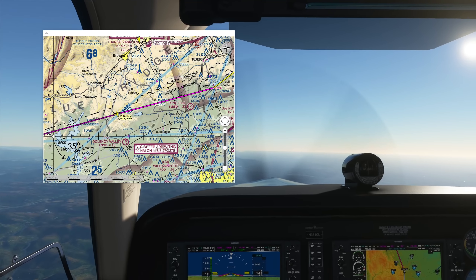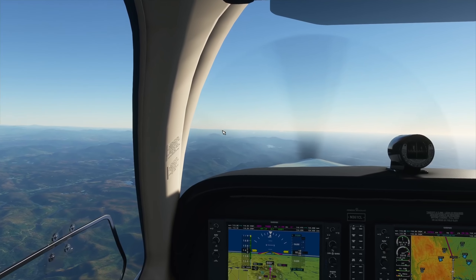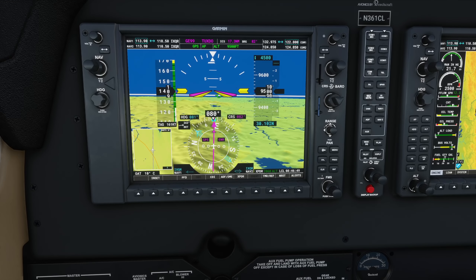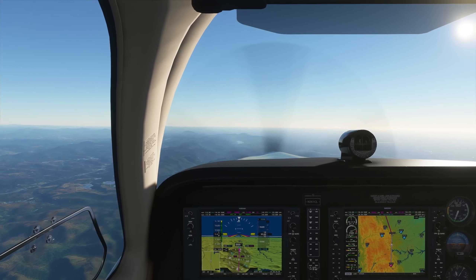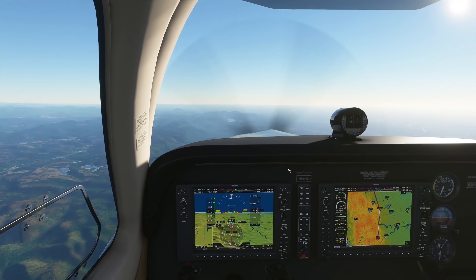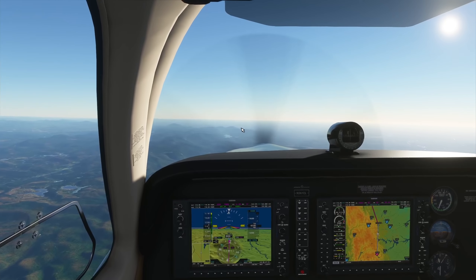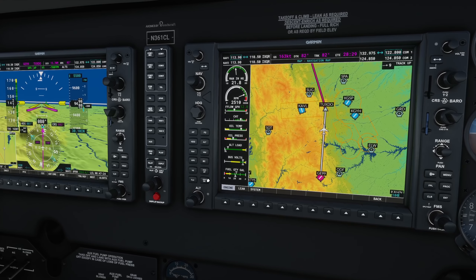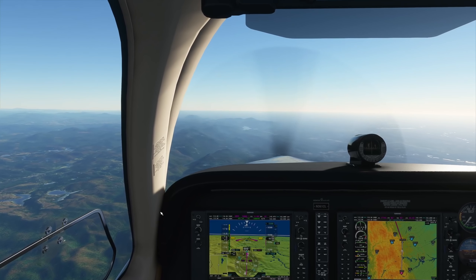Let me compose myself for the altitude change. We don't need ATC approval to descend, but we do need to tell them. Setting it up and calling: 'Center, Bonanza 361 Charlie Lima, we're descending 5,500 feet.' Not sure of the exact phraseology, but the important thing is we understood each other and I clarified before I did anything. Then pulling back on the throttle so we don't overspeed.